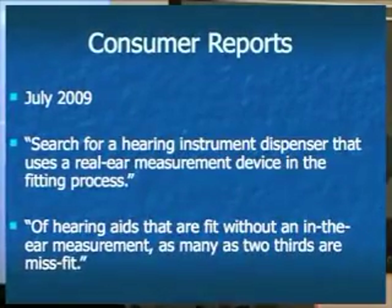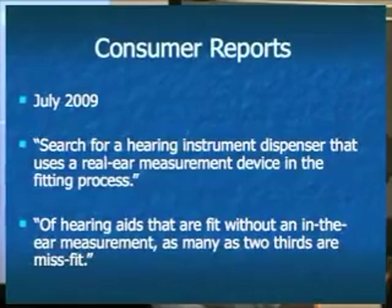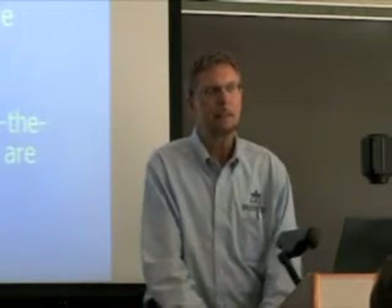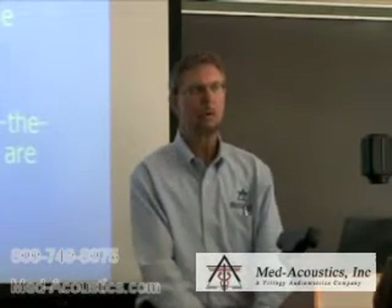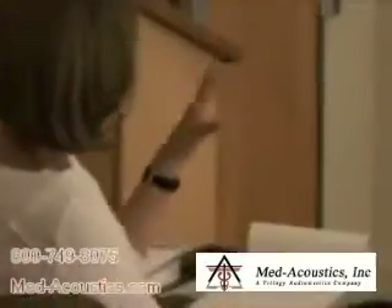You're probably not aware of this, but there was an article published in Consumer Reports in 2009 that had more impact on the hearing instrument world than any other article — more than a thousand articles published on this subject in professional journals. It was also mentioned in an AARP magazine article.